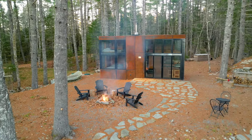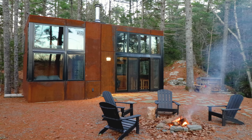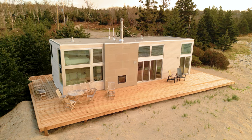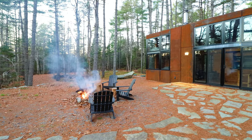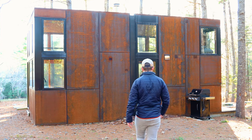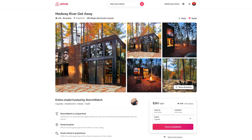We are at a different tiny prefab cabin in Canada today, again by our friends over at Loyal Prefabs. In a previous video, we toured one of their gorgeous Salty models right on the beach. Today, we're at one of their Scully units deep in the woods. It's a backcountry cuboid unit made out of weathering steel, and it's a little over 400 square feet. It's called the Midway River Getaway, and it is on Airbnb.